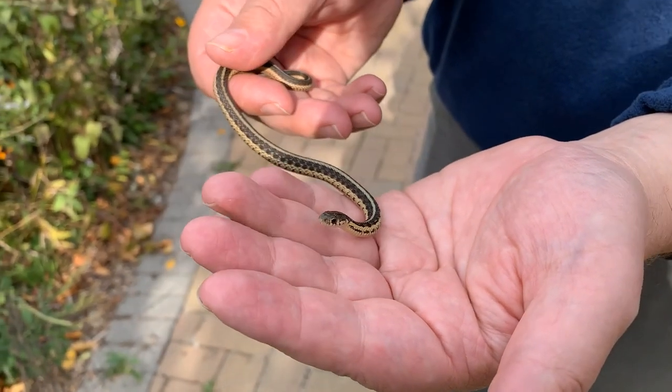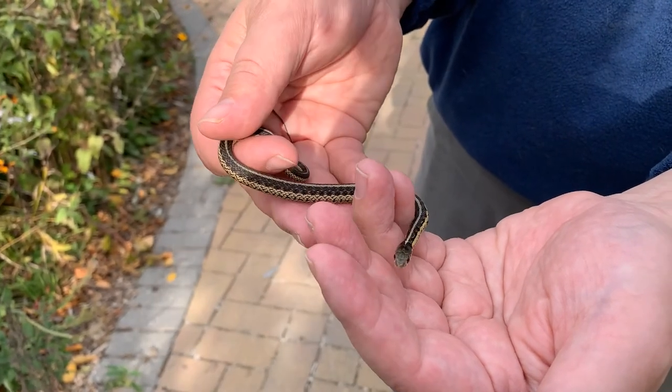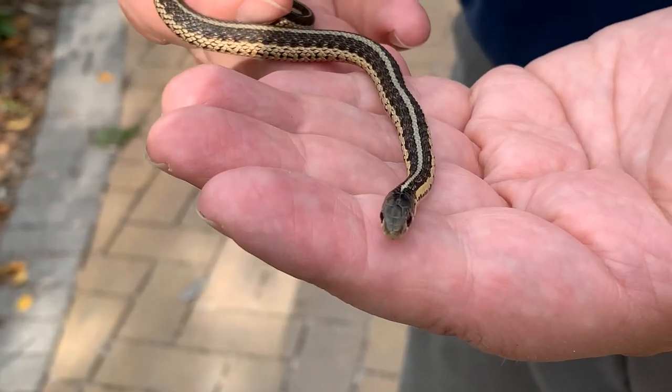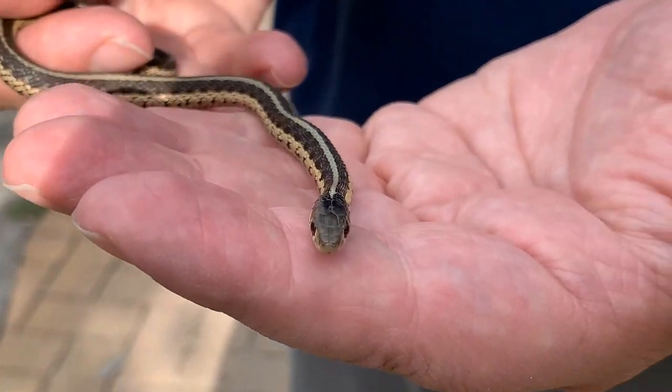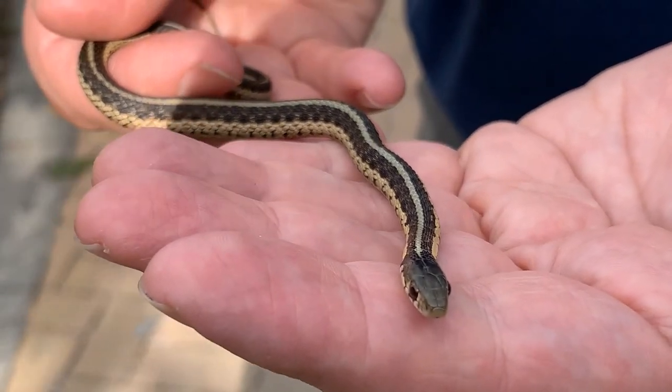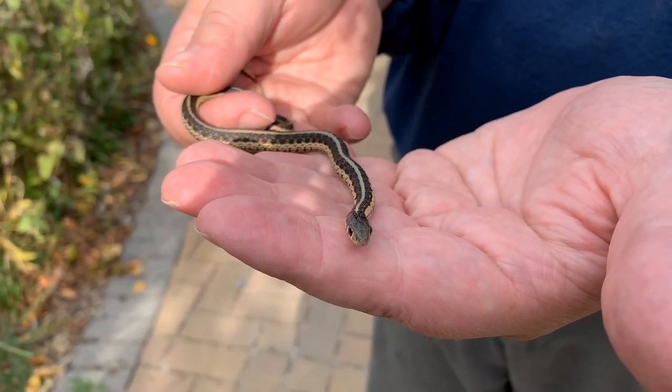They are on the move because they are looking for places to go into hibernation, and they try and make their way into the building. If you get a garter snake or other snake in your house, no need to freak out — you can just pick them up and show them the door and they'll be just fine.